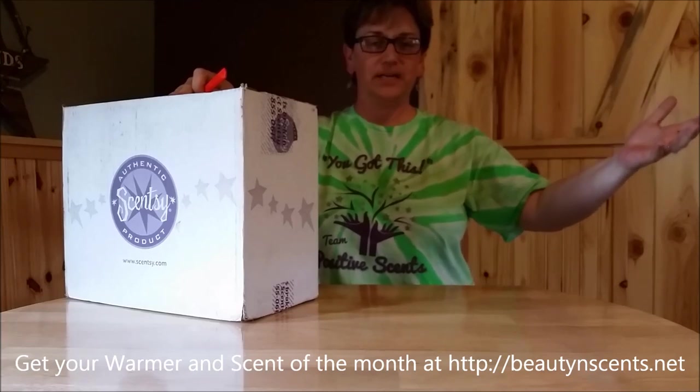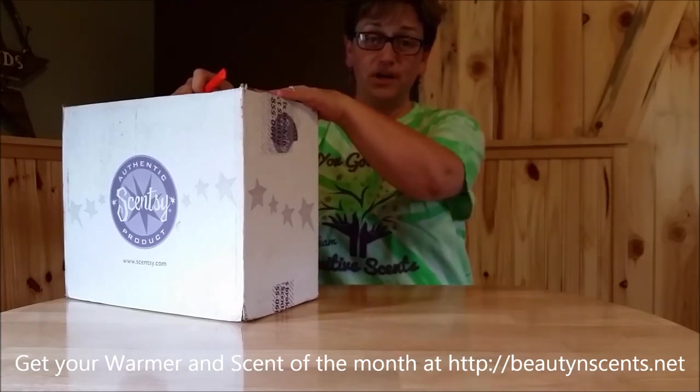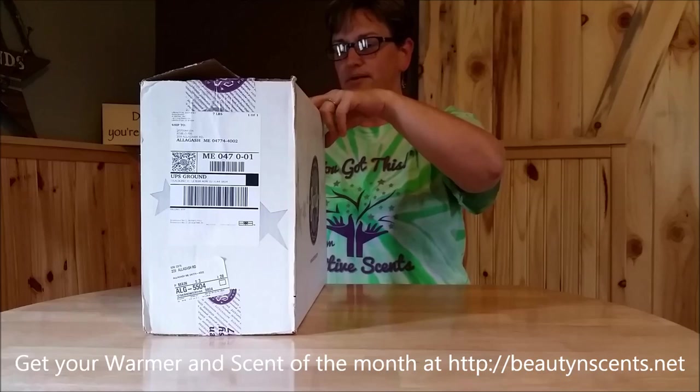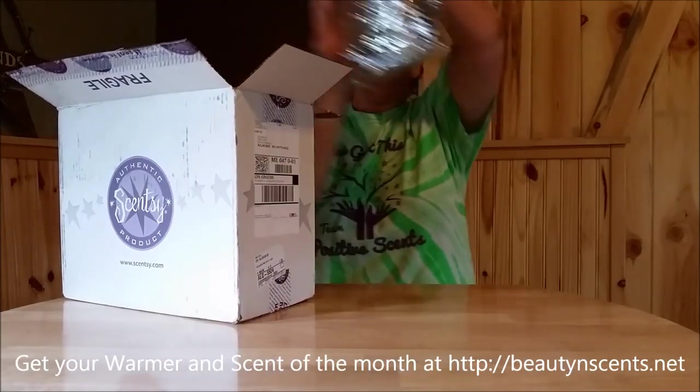Hey everyone, thanks for coming back to the B&S channel. So here is the long-awaited video of the Scented Warmer of the Month. This one, however, is worth the wait. So we're going to go ahead and start this right off.